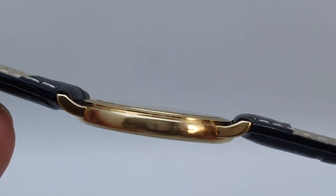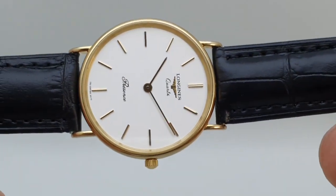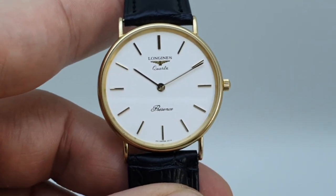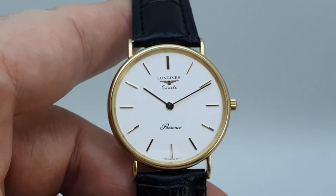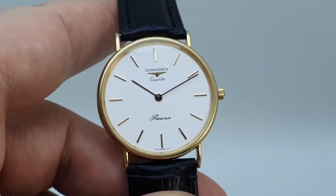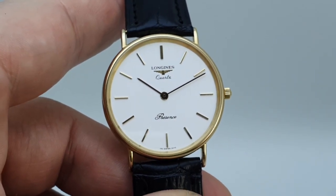It's got a Longines ETA movement inside, so no issues going forward — we'll fit a new battery to it as it is a quartz watch. And this really should tick quite a lot of boxes. There's no giveaway that it is a quartz watch on the dial, apart from the word 'quartz' of course, because there's no ticking second hand — a dress watch shouldn't have a ticking second hand.